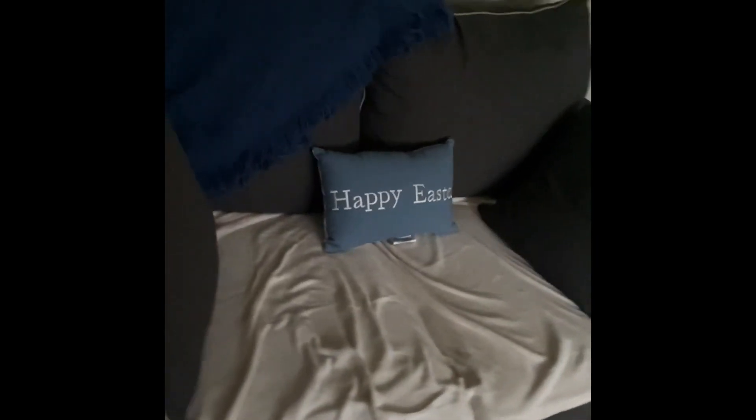This item I got was a Happy Easter pillow — I only paid like two bucks for it — and a Hello Spring pillow, also two bucks. I have one for like every season.